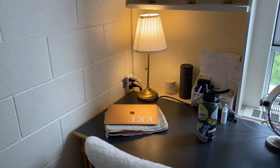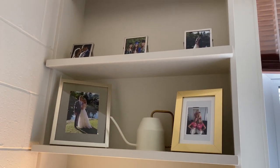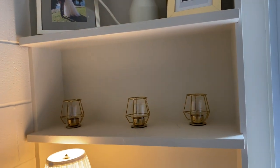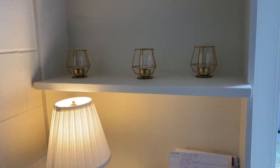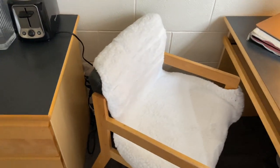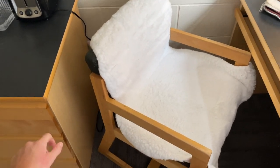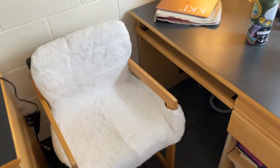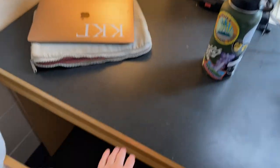Now we're going to come over to my desk. Up here I just have some photos of my boyfriend and me, a little watering can, and my candles. Here is my lamp. This is the chair they give you — it was kind of crusty, so I put an IKEA rug thing on it so it matches the carpet.